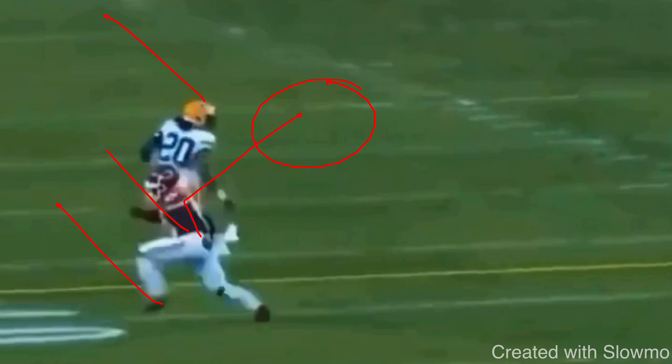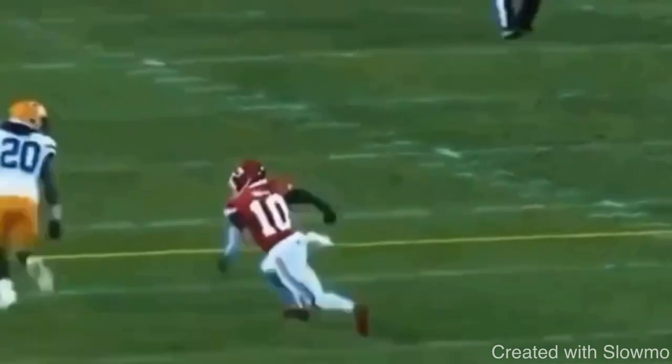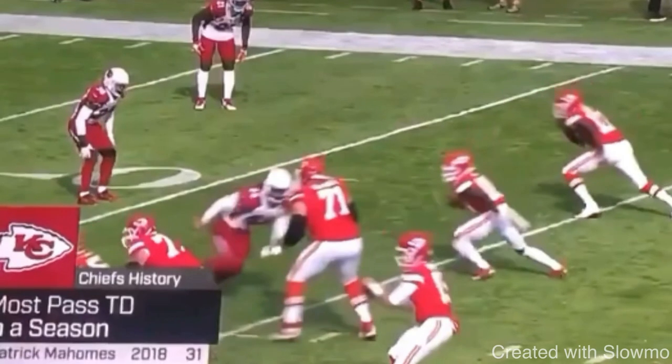Every single route you should be attacking that blind spot — except on a fade route. The blind spot is that area between the DB's back and the sideline. Attack the blind spot, force them to think fade, force a speed turn, and create some space. The squirrel route is a great way to do that. You can see the kind of separation you get when you threaten the DB to the blind spot.